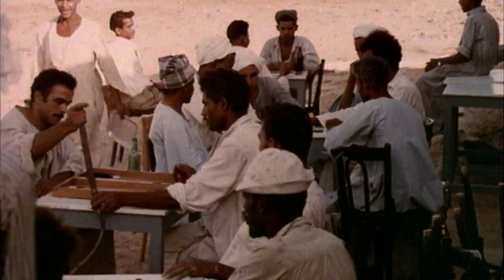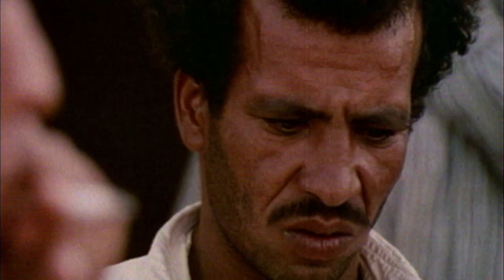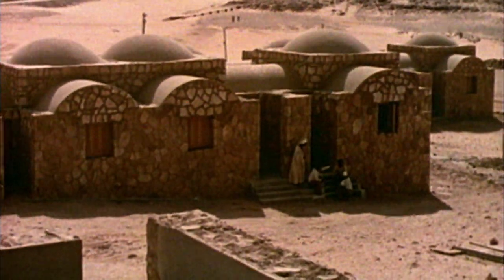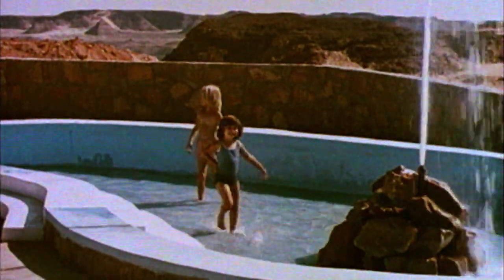Two thousand workers and their families from five different countries came to Abu Simbel. A specially built town sprung up in the surrounding desert to accommodate the expanding workforce — soon there were houses, cafes, and hotels. It was a melting pot of nationalities with one common objective: to save the three-thousand-year-old temples of Abu Simbel.